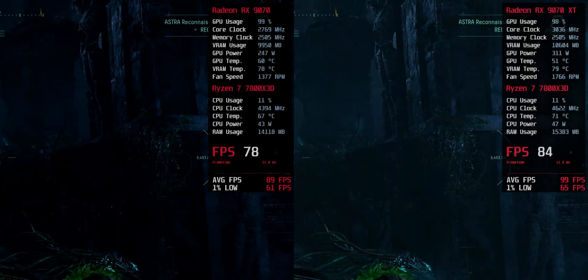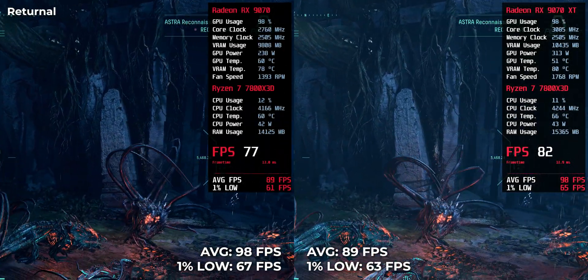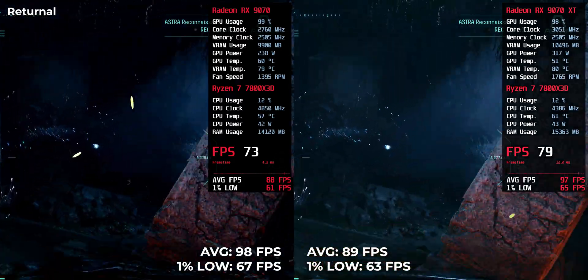Fast-paced and effects-heavy, this title runs at 98 FPS on the RX 970 XT and 89 FPS on the RX 970.